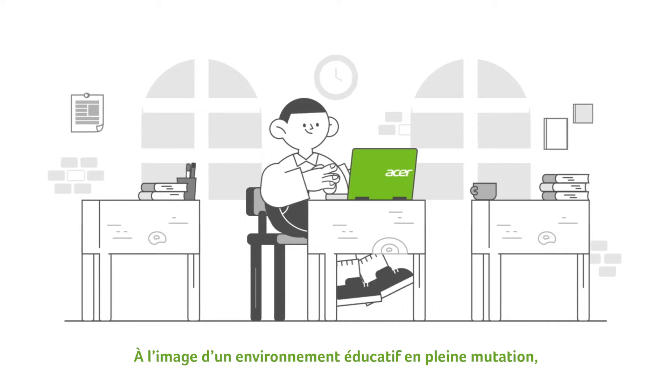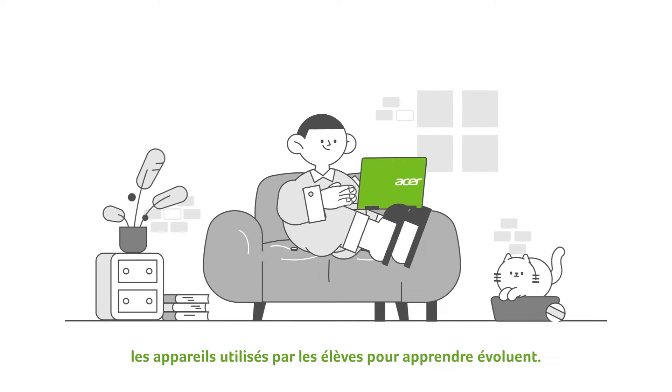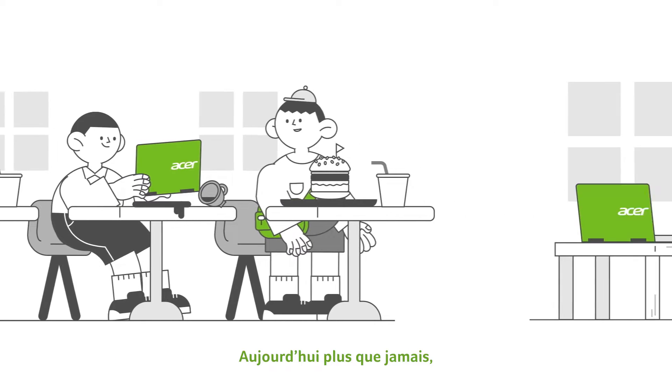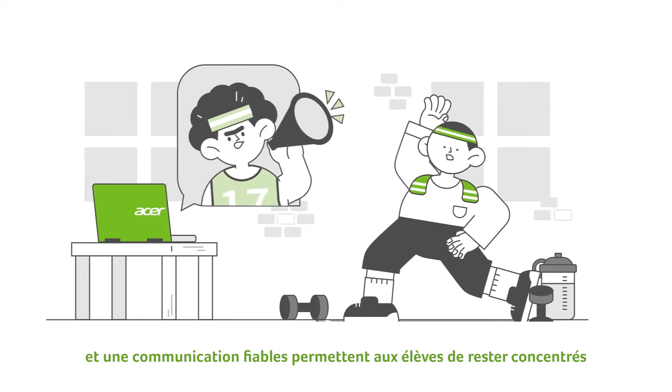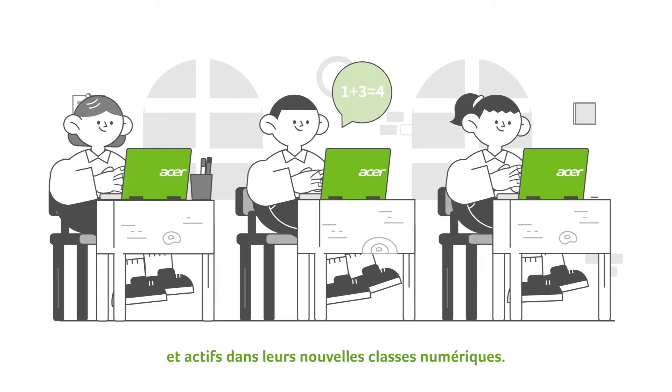Along with the changing educational environment, the devices students use to learn are changing as well. Now more than ever, devices offering reliable connectivity and communication allow students to stay focused and active in their new digital classrooms.